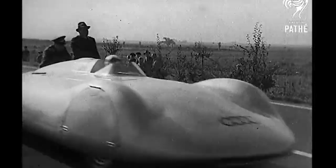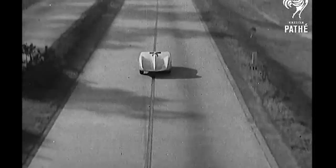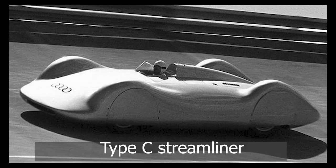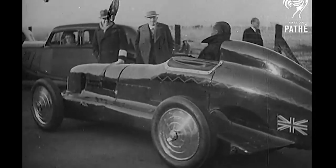Tragedy struck on January 28, 1938, during a speed record attempt on the Darmstadt-Frankfurt Autobahn. Bernd Rosemeyer, driving the Type-C streamliner, lost control at high speed and unfortunately suffered a fatal crash. The loss of Rosemeyer deeply impacted Auto Union, nearly leading to their withdrawal from racing entirely.